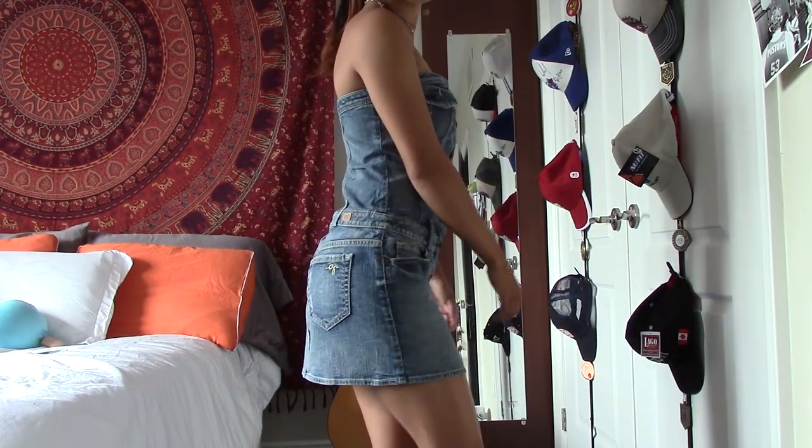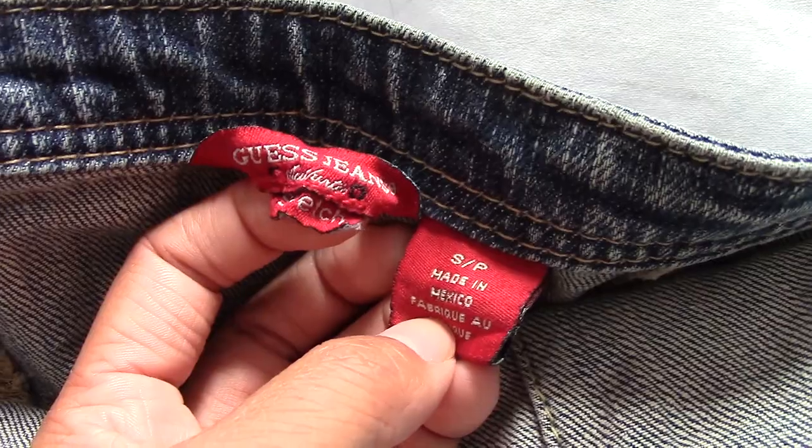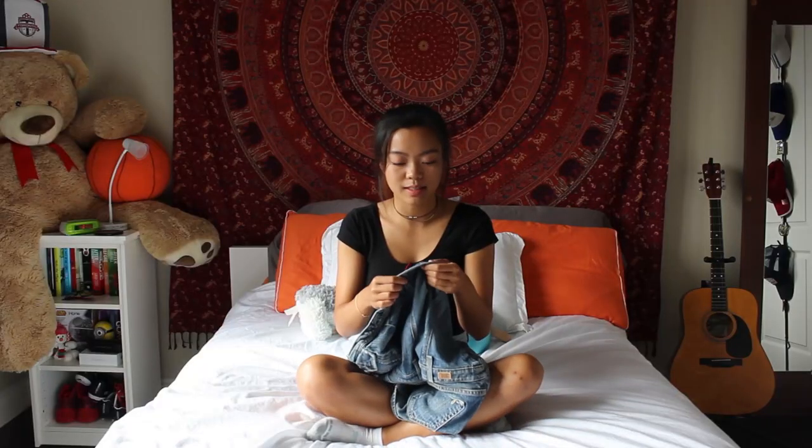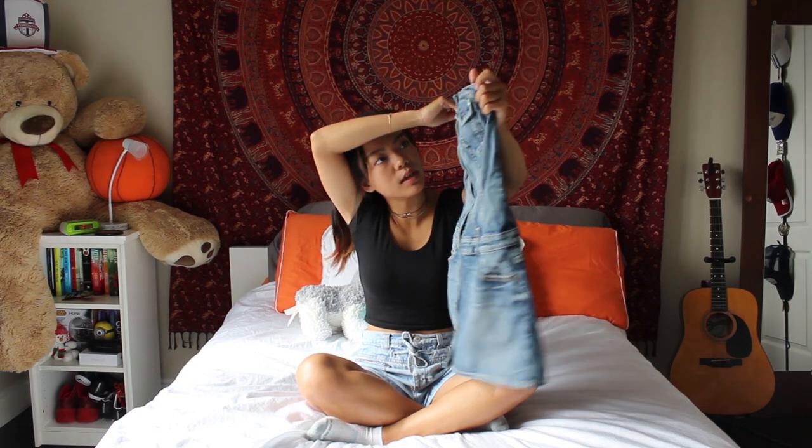The very last item isn't pants — it's a dress, a denim dress. Can you guess the brand? Yes — it's Guess! When I was a kid I had a vest from Guess and when people asked where it was from, I'd say 'Guess' and they'd keep guessing. I think it's really cute and I'm going to keep it. Shout out to my mom for giving me all her jeans — that is the end of my video!